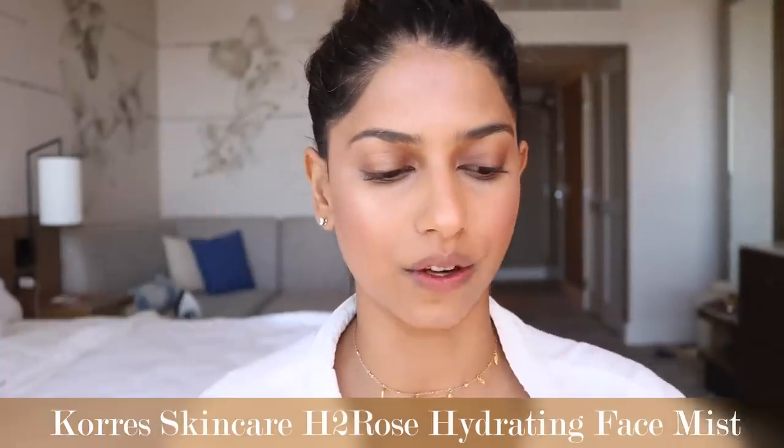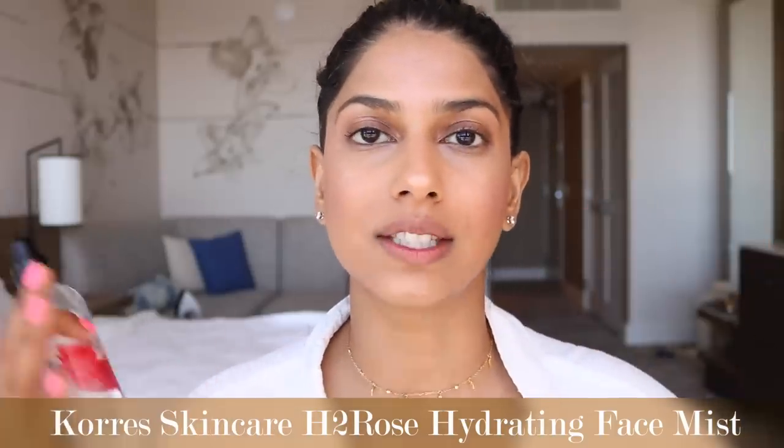Before I move on to the eyes, I'm going to use the H2 Rose Facial Mist all over my face to set my makeup in place. As it's drying, you'll see it actually adds a very stunning glow to my skin and sets my makeup in place. The glow is not greasy — it's just like a subtle glow, which I love, especially because I have such dry skin.